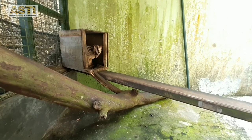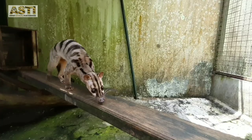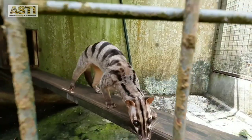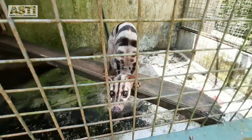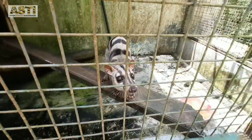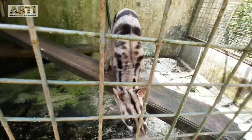Next is our small friend Beck. She is a banded palm civet which originated from Sumatra. She is a nocturnal species, which means she usually sleeps through the day and becomes active when the night comes. Civets are omnivores, so they can eat meat, eggs, insects, and fruits.